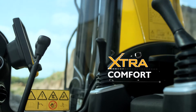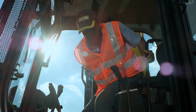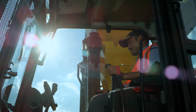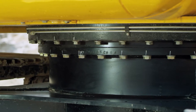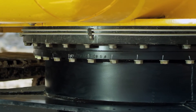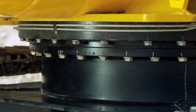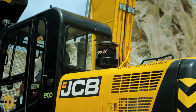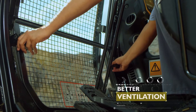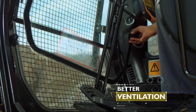Extra comfort. The air-conditioned cabin has a large internal space and excellent overall visibility. It is mounted on viscous mounts to absorb vibrations. A roof hatch is provided to keep the cab well ventilated, which is aided by a rear sliding window. The front lower glass can be removed for better ventilation.